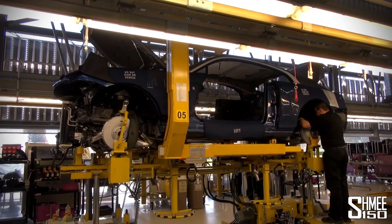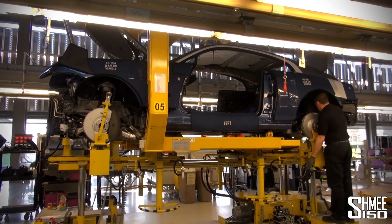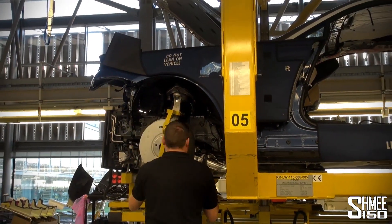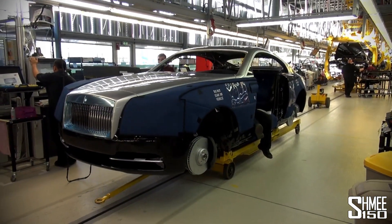A total of 16 bolts are going to be tightened up and hold the car together. It was cool seeing the marriage. After that, of course, the cars have to have the radiators attached and the headlights. And here, the bumpers come onto the car, front and rear.